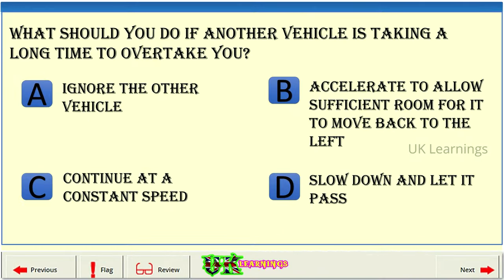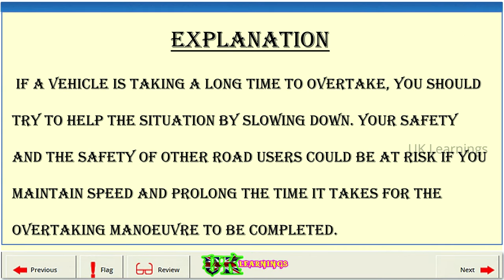What should you do if another vehicle is taking a long time to overtake you? A: Ignore the other vehicle. B: Accelerate to allow sufficient room for it to move back to the left. C: Continue at a constant speed. D: Slow down and let it pass. The correct answer is D. If a vehicle is taking a long time to overtake, you should try to help the situation by slowing down. Your safety and the safety of other road users could be at risk if you maintain speed and prolong the time it takes for the overtaking manoeuvre to be completed.